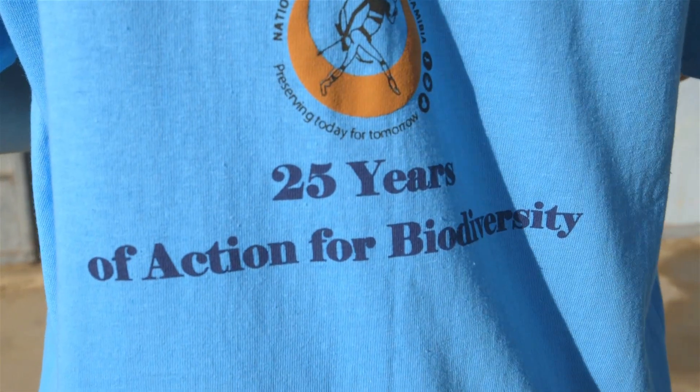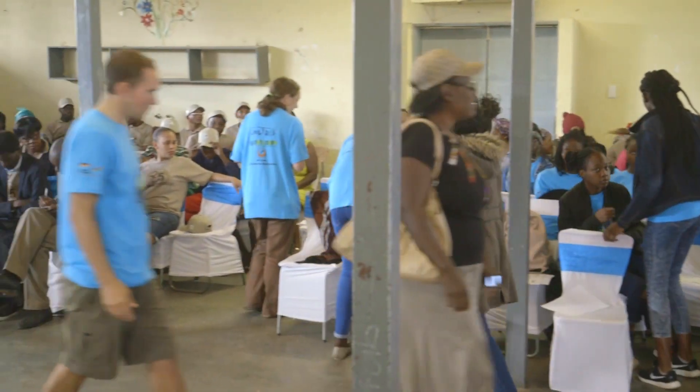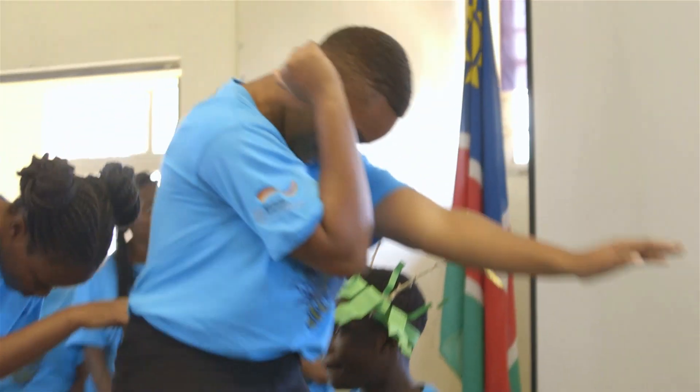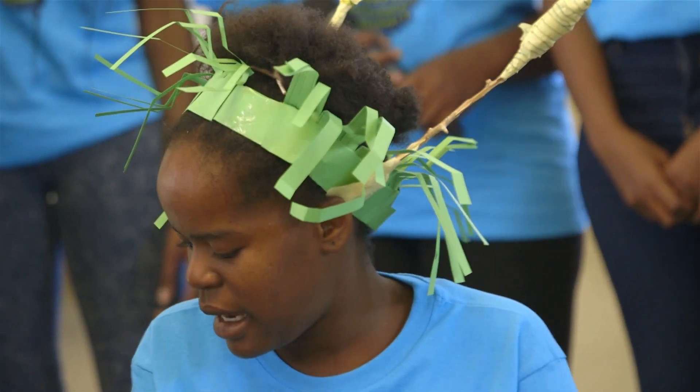All the projects at the Youth Environmental Summit that learners were doing throughout the two weeks are all centered around this day, which is celebrating 25 years of action in biodiversity. It's very important for young learners to understand why it's important to celebrate this day. Namibia is a signatory of the Convention of Biological Diversity and this is the 25th year we've been part of that convention — that is a milestone. The learners showcase their work to very important people such as the Minister of Environment and Tourism, the Mayor of the town, and the representative of the Ambassador from the German Embassy.